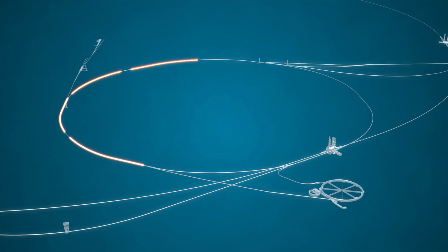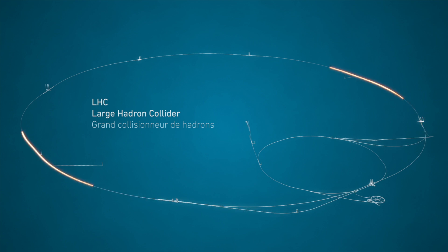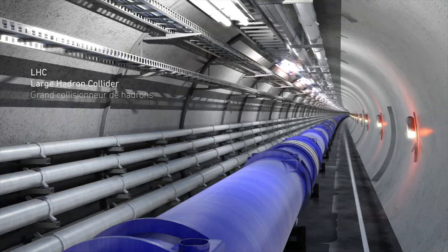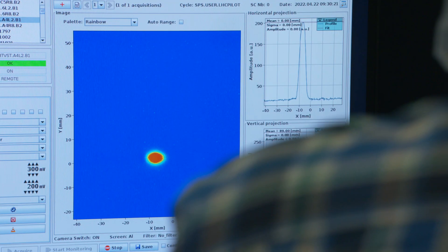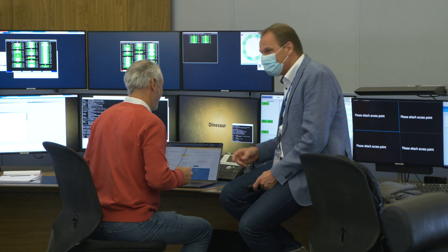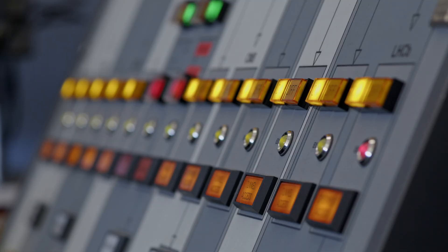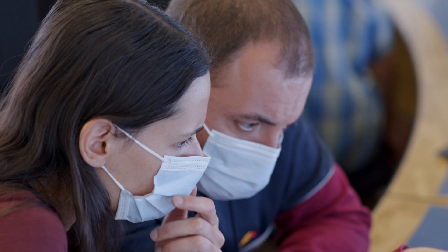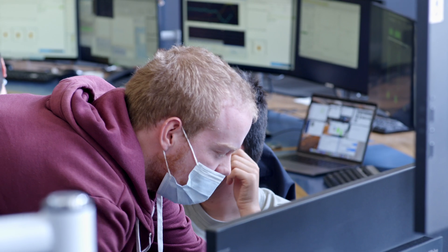Today the beam turned for the very first time again in the LHC at injection level — so not yet accelerated, just injection. The very first things we're going to do is check if all the instruments and equipment in the LHC are working as they should. Everything has to work at the same time, like an orchestra where all the music plays synchronously for it to be beautiful. In the LHC, everything has to work at the right moment, at the right time.